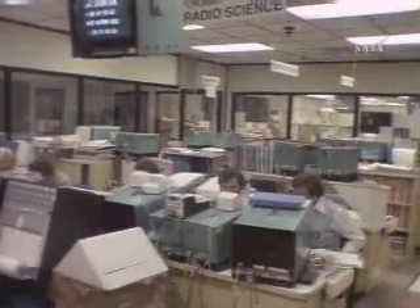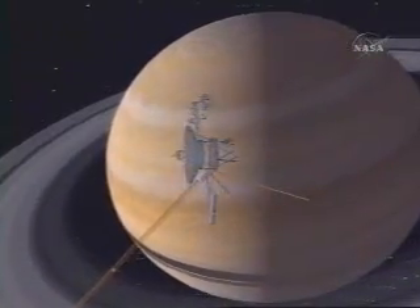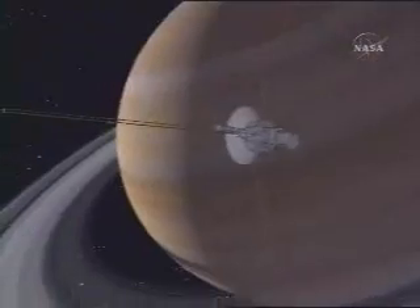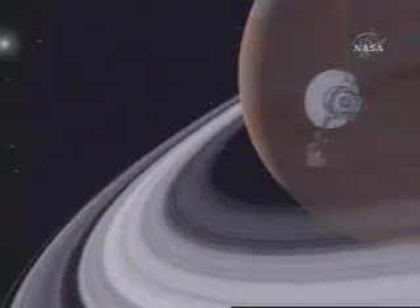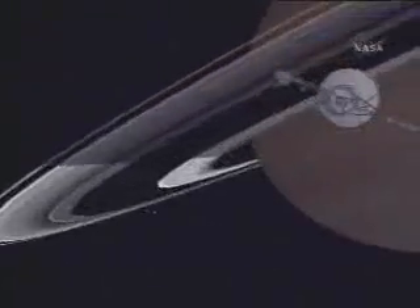After Voyager 1 reached Saturn, we went back to NASA and said we had satisfied all the objectives of the Voyager mission. We asked for money and permission to tweak Voyager 2's trajectory just enough to go on to Uranus. There was a penalty — the quality of data at Saturn would be slightly less if we targeted for Uranus. We told NASA it was maybe a 60-70% chance of success, but we thought it was worth it, and I guess we were persuasive because they bought the idea.